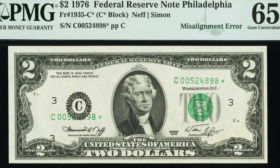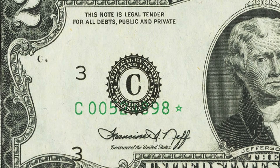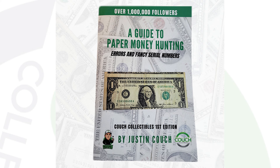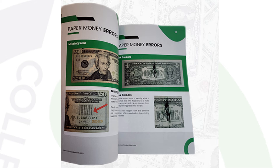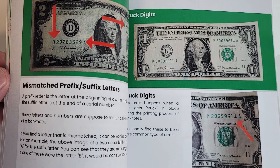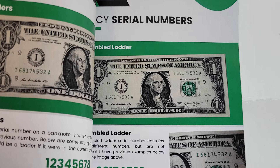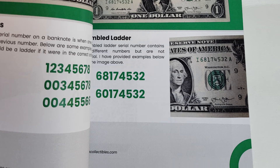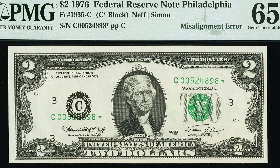Next up is a star note $2 bill from 1976. This Federal Reserve note has a misalignment error — the serial number is misaligned, which is pretty obvious. It is a star note as well and starts with 00. There are different serial numbers you can look for that can be valuable, such as low and high serial numbers, birthday notes, radars, and binaries. These are covered in the book A Guide to Paper Money Hunting, available in the link below. This bill sold for $384.